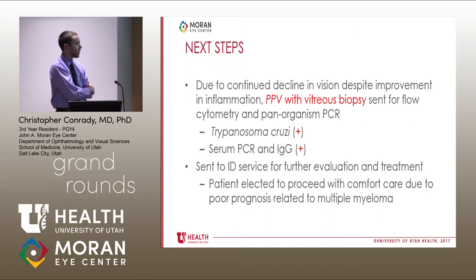The infectious disease team talked to the CDC and were in the process of getting treatment for reactivated Chagas disease. However, around that time he developed a small bowel obstruction and went home on comfort care, instead of pursuing treatment — which does have quite a few side effects.